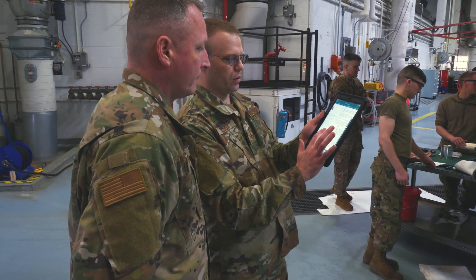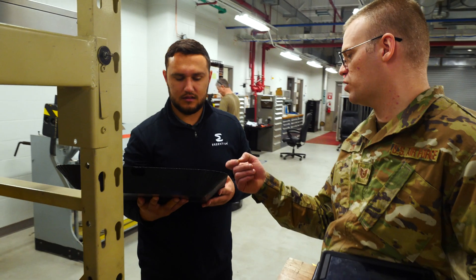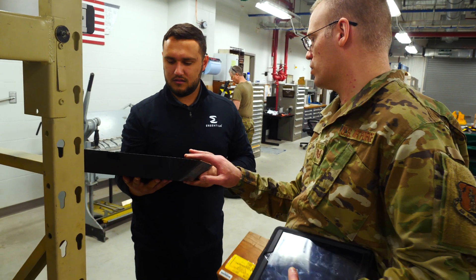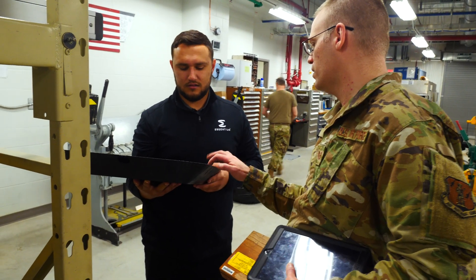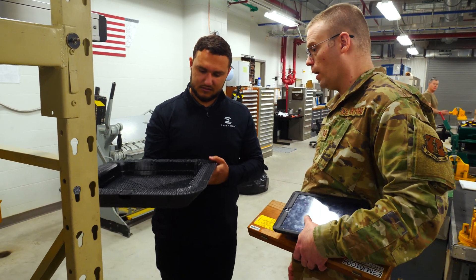Today's training looks a lot different than legacy training. We've been able to incorporate additive manufacturing into our training process. Maintenance cycles and aircraft repairs don't always line up with drill status guardsmen schedules. So being able to put a modeled, 3D printed aircraft part into their hands gives them the confidence level they need and the proficiency training they're looking for.